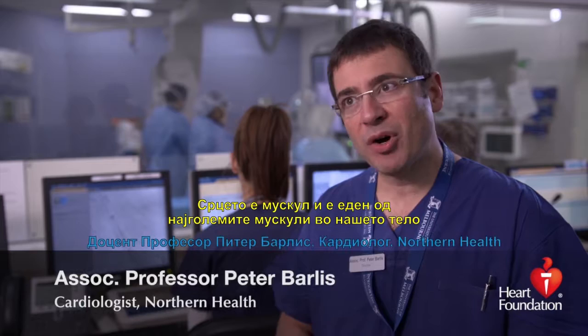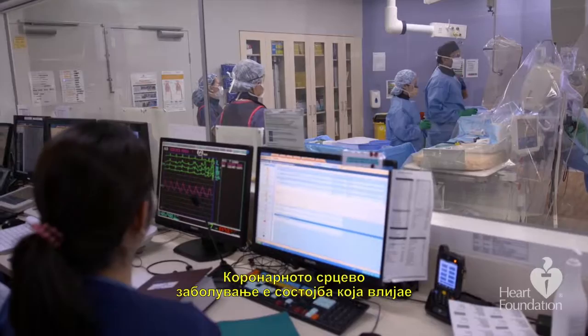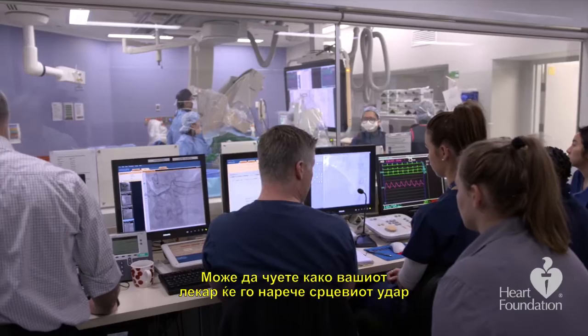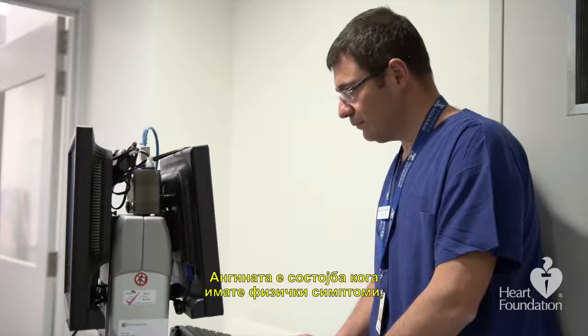The heart is a muscle and it's one of the largest muscles in our body, used to pump blood around our body to provide nutrients and oxygen to all our organs. Coronary artery disease is a condition that affects the arteries — the pipes around the heart — which are critical vehicles for passing oxygen, blood, and nutrients to the heart muscle. You might hear your doctor call a heart attack a myocardial infarction, which is damage that occurs to the heart muscle as a result of a blockage in one of the arteries of the heart.